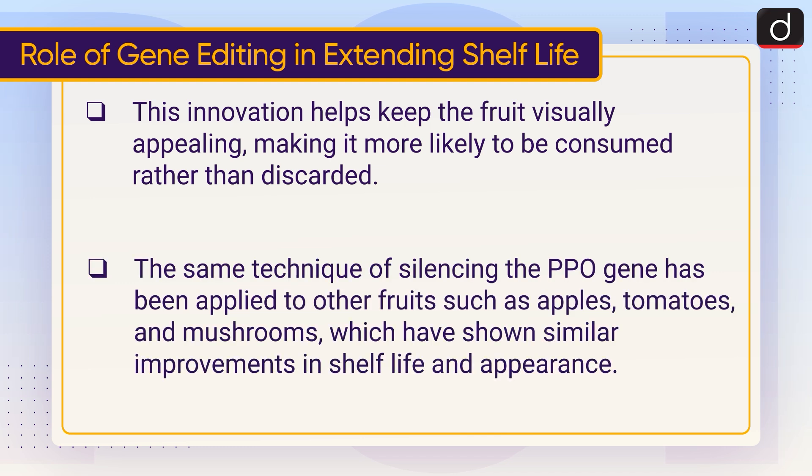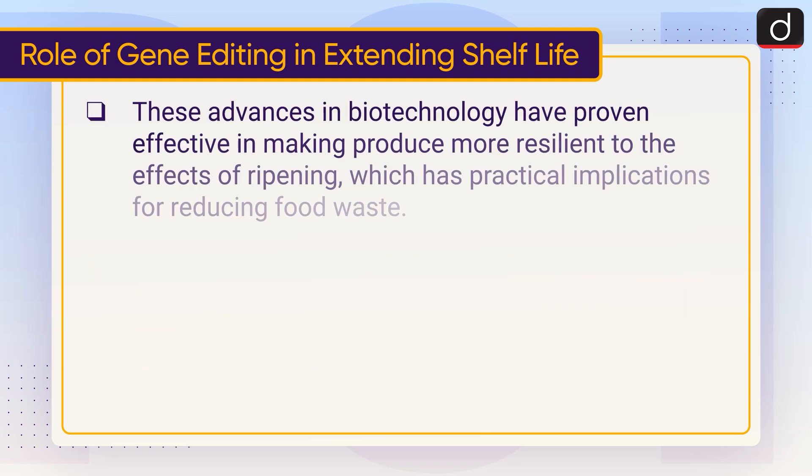The same technique of silencing the PPO gene has been applied to other fruits such as apples, tomatoes, and mushrooms, which have shown similar improvements in shelf life and appearance. These advances in biotechnology have proven effective in making produce more resilient to the effects of ripening, which has practical implications for reducing food waste.